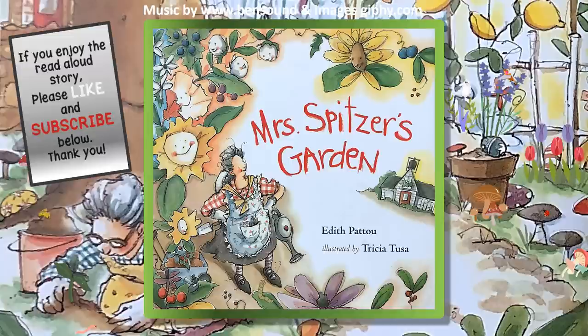Mrs. Spitzer's Garden by Edith Patu. Illustrated by Tricia Tessa.